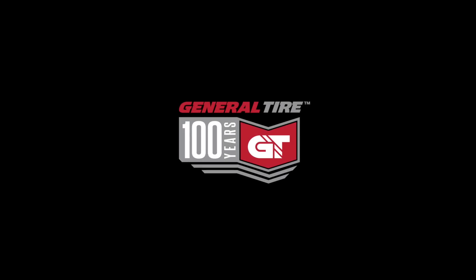This video is brought to you by Toyota, Let's Go Places, and General Tire, Anywhere is Possible.